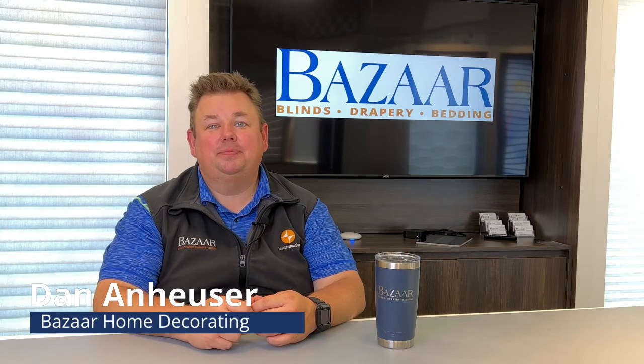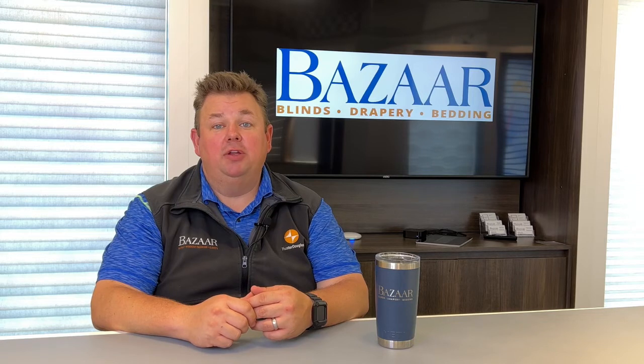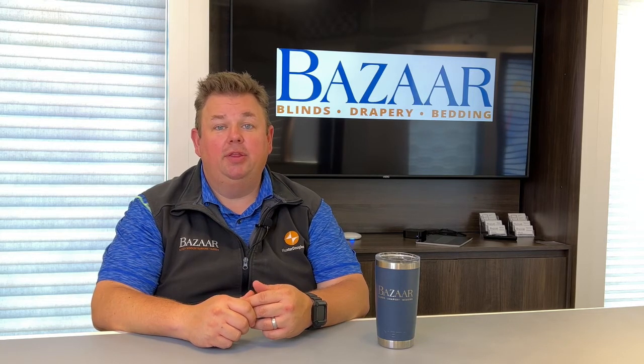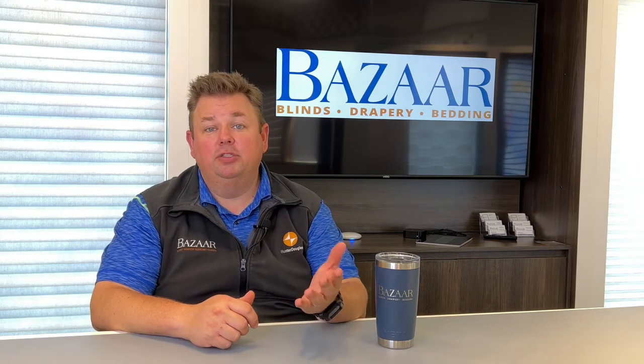Dan from Bazaar Home Decorating. Quality products are something that we pride ourselves in here at Bazaar Home Decorating. That is why we're able to offer a 10-year warranty on all manual shades and a 5-year warranty on anything that's battery-powered, whether that be a remote control shade or our soft touch shades.